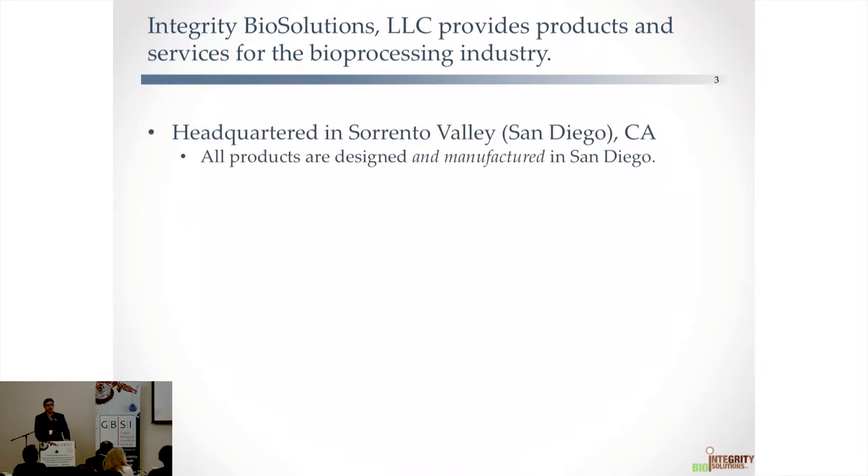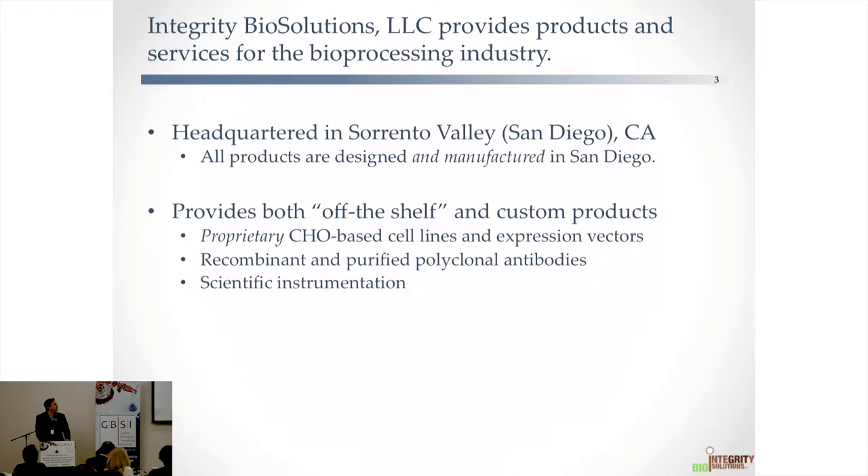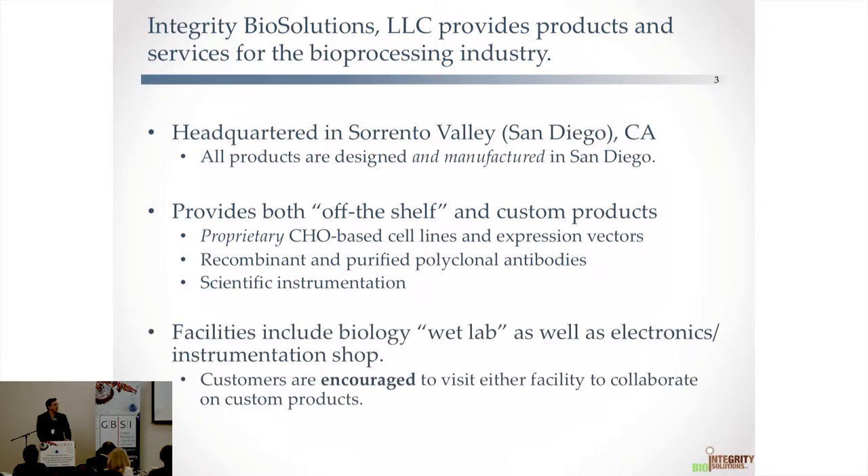We have a wet lab and an electronics lab. We encourage customers and potential customers to visit either facility. On a number of occasions we've had people sit down in front of the computer, redesign scientific instruments, and have them virtually prototyped within literally minutes to hours.